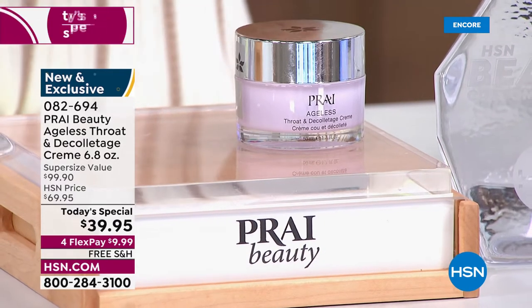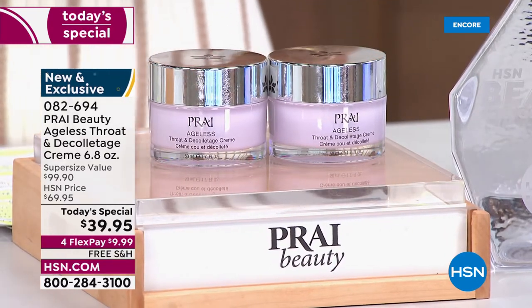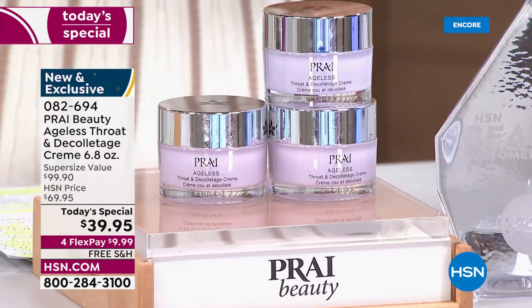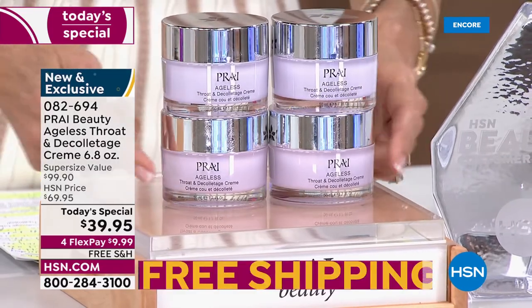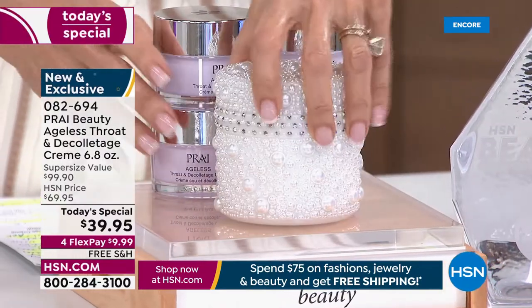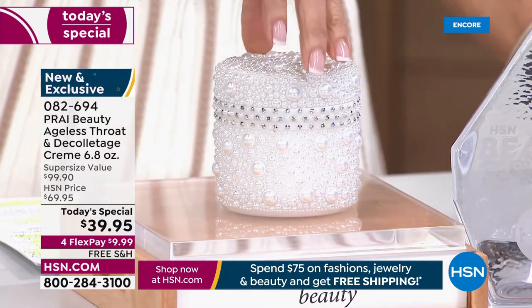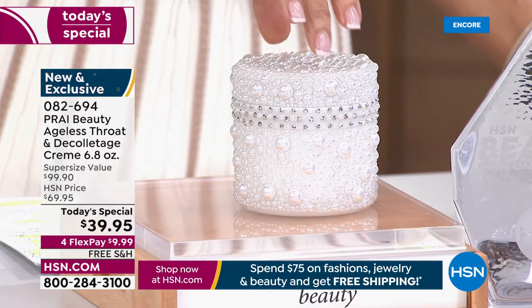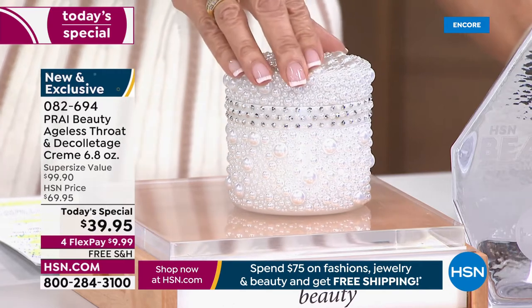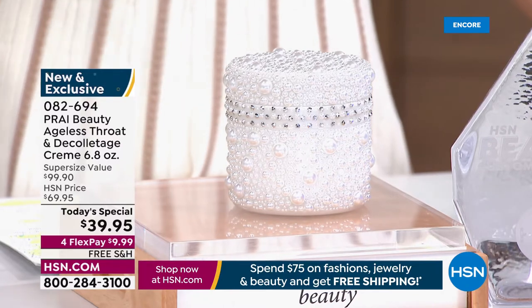How about we take the amount we're giving you today and double it? Another 1.7 ounces — another $30.90. And another, and another. Let's replace all four jars with their equivalent — 6.8 ounces — in this absolutely gorgeous Queen Platinum Jubilee jar.